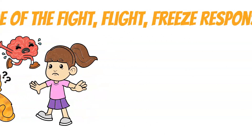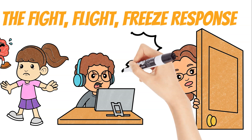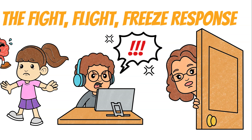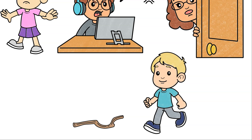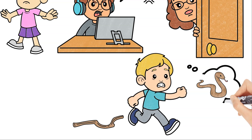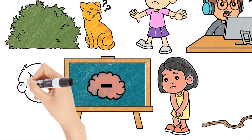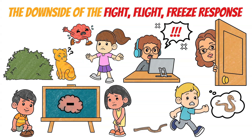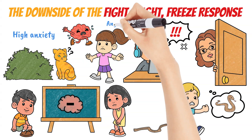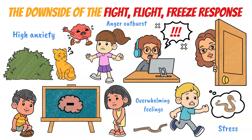For example, you might yell at your parents for repeatedly reminding you to do your chores when you're in the middle of playing a game. Or you might see a stick on the ground while going for a walk and mistake it for a snake, causing you to jump back and run away. Or your mind might go blank when you're giving a presentation in front of your class. These examples show how the fight-flight-freeze response can lead to high anxiety, anger outbursts, and overwhelming feelings of stress during normal activities that do not pose a threat to your survival.